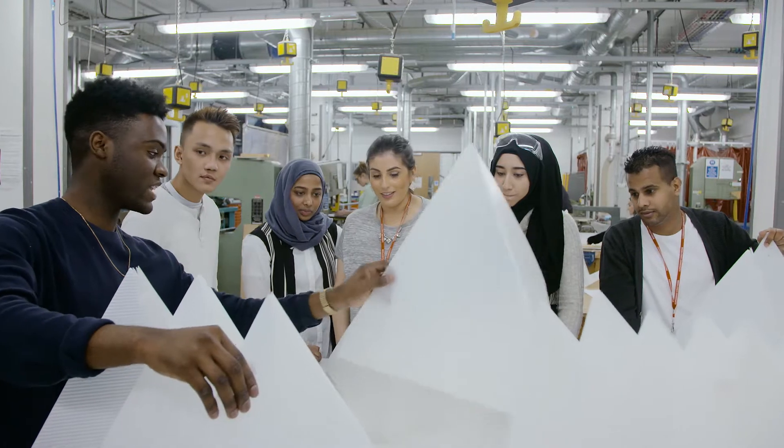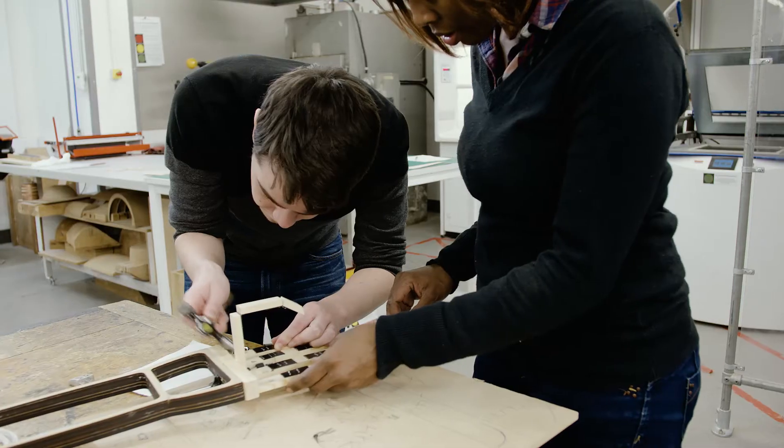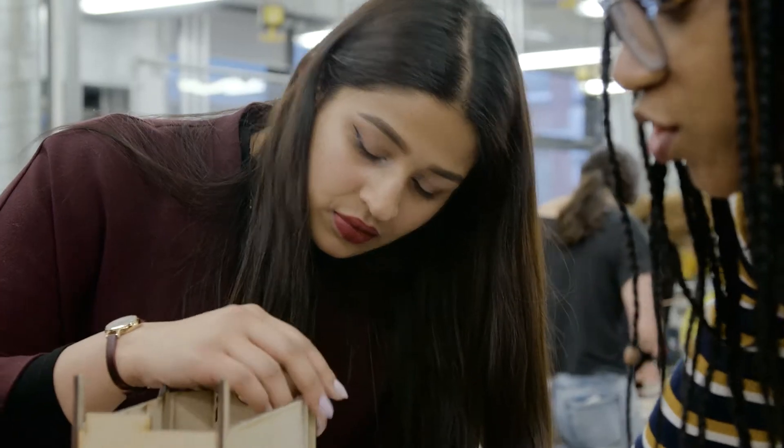I really like the studio spaces here — they're new, they're very big, and you are working constantly with second years and third years; we're all mixed up. It's a great way of learning from the second years and from the third years.